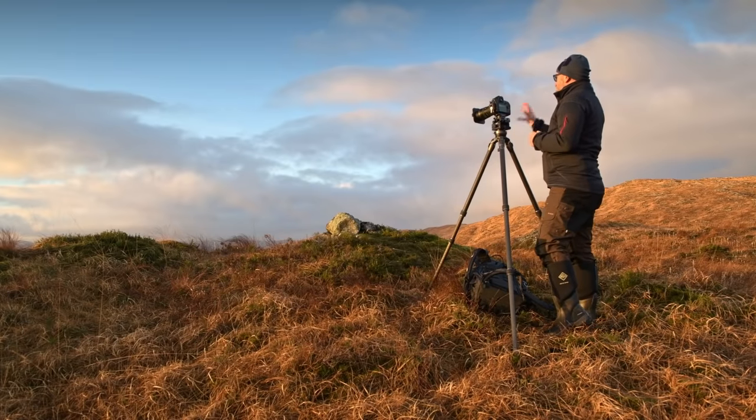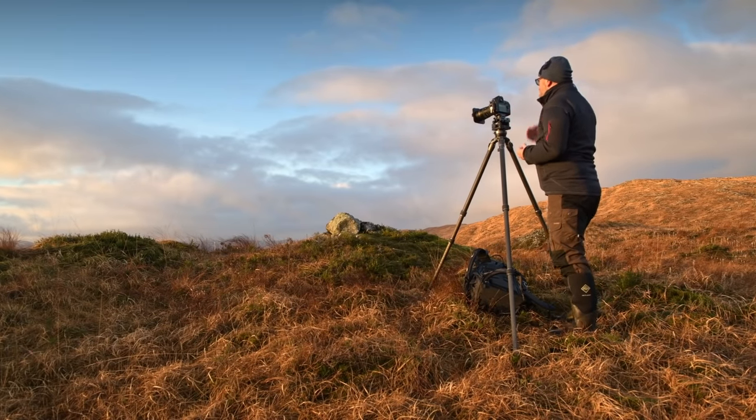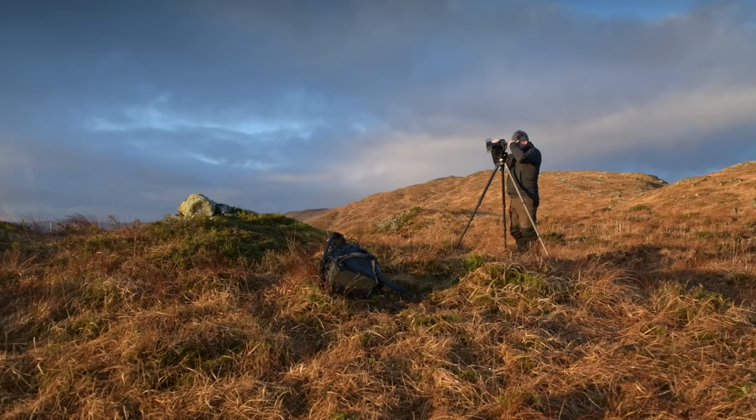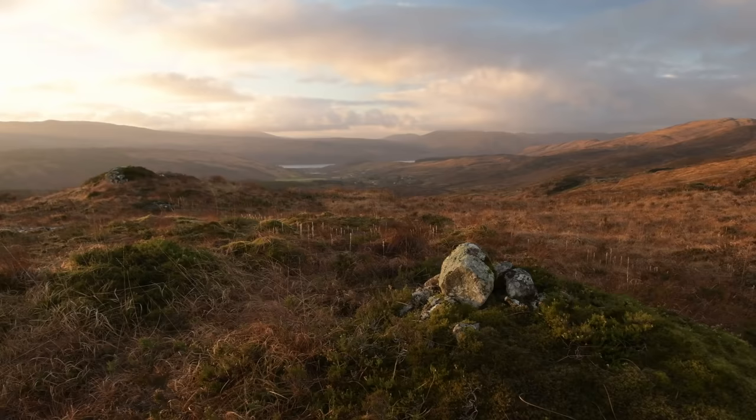In the scene in front of me — and this isn't about making a great photograph, it's to explain the concept — I can see with my two eyes this little mound on the front right-hand corner with beautiful rock covered in lichen and heather. The scene recedes through the mid-ground, drops down into the bottom of the glen, and then we can see the loch, the distant hills, and the clouds over the top. I'm looking across a scene of about four to ten kilometres to the horizon.